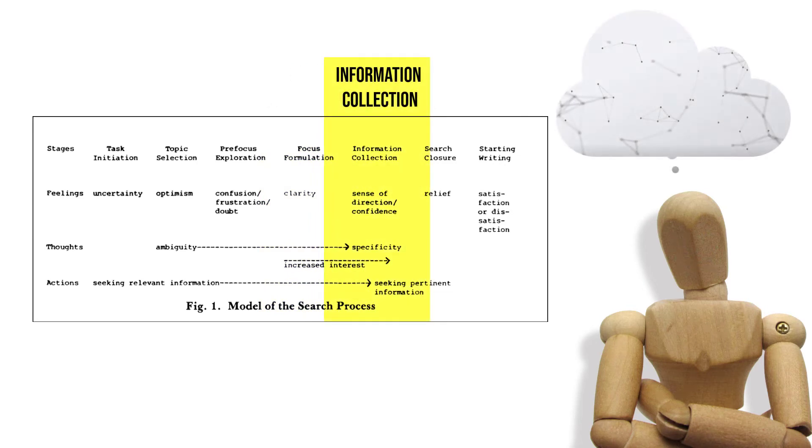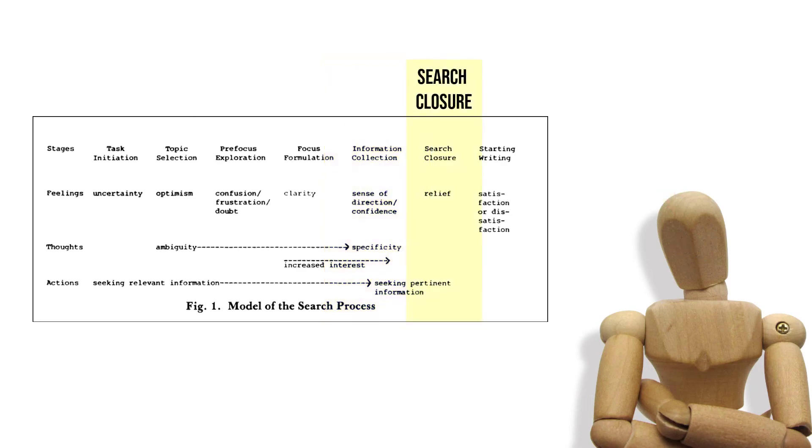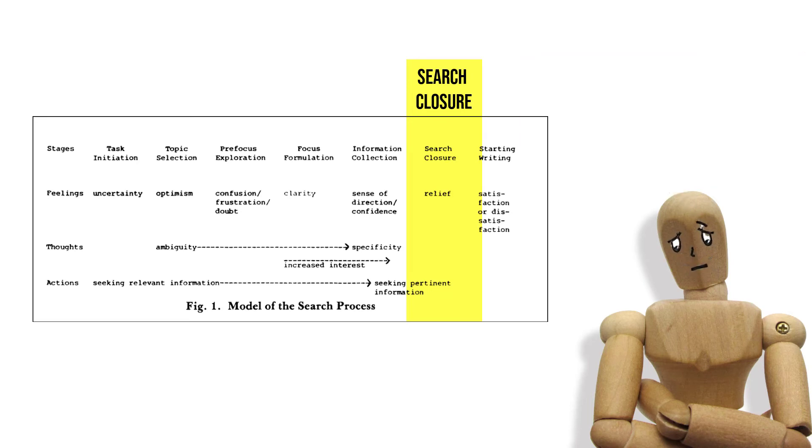Stage five is information collection — to gather information which defines, extends, and supports the focus. This is the stage of the most intensive information searching, using descriptors, a wide range of materials, and sometimes the help of a librarian. There is increased interest and curiosity. A student says, 'I sat down and read carefully and became totally interested in what I was reading.' Stage six is search closure: any additional information is identified and consulted, details are confirmed, and bibliographic citations compiled. There is often a feeling of relief at finishing the search, though sometimes disappointment if the project had not gone as well as hoped.